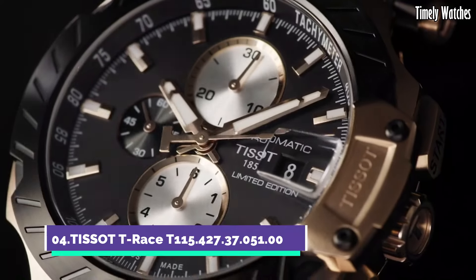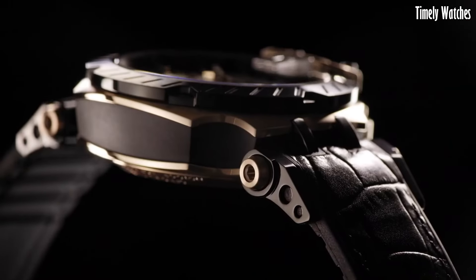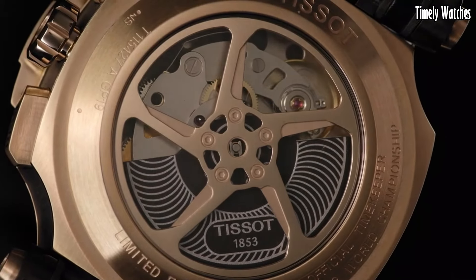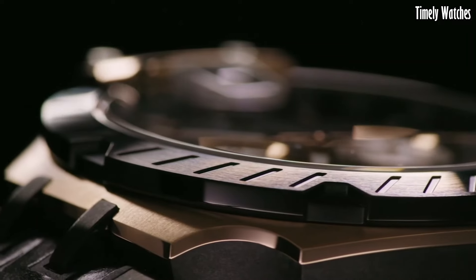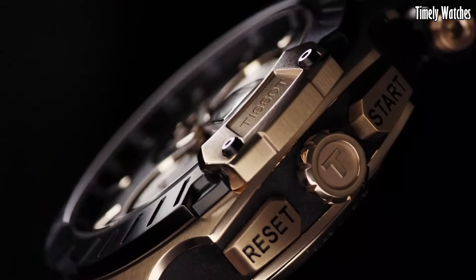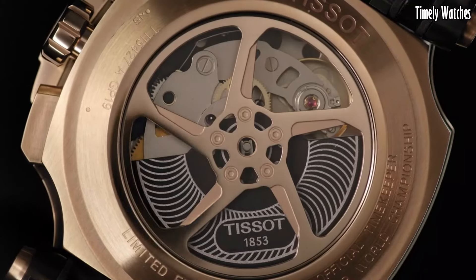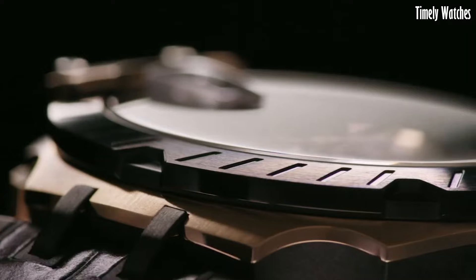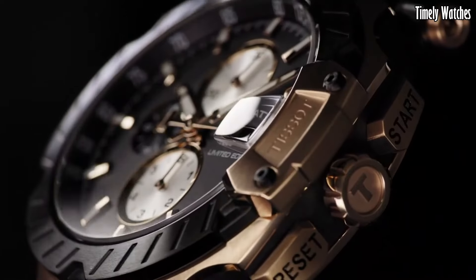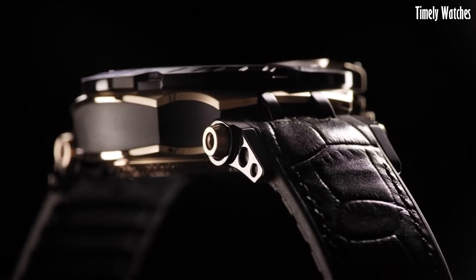Tissot T-Race is a dynamic and sporty wristwatch designed for the adrenaline-seeking enthusiast. This timepiece embodies the spirit of motorsports with its robust stainless steel case and race-inspired features. The bold and vibrant dial showcases racing-inspired details, such as checkered flag patterns and chronograph sub-dials for precise timing. Large luminescent hands and markers ensure optimal readability, even in fast-paced situations. The tachymeter bezel allows for speed calculations, adding functionality to its sporty design.